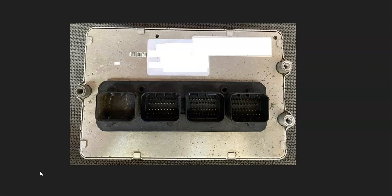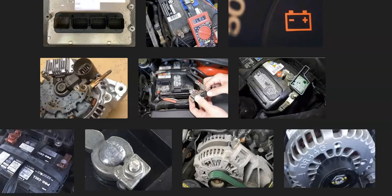The last thing on the list is a failed onboard computer — the PCM or ECM. This isn't very common; it's fairly rare. Go back and double-check everything else first. But if you've gone through everything, tested it all, and it's all good, then you might want to test the onboard computer, as some of its electronics may have failed and it's just turning that light on.